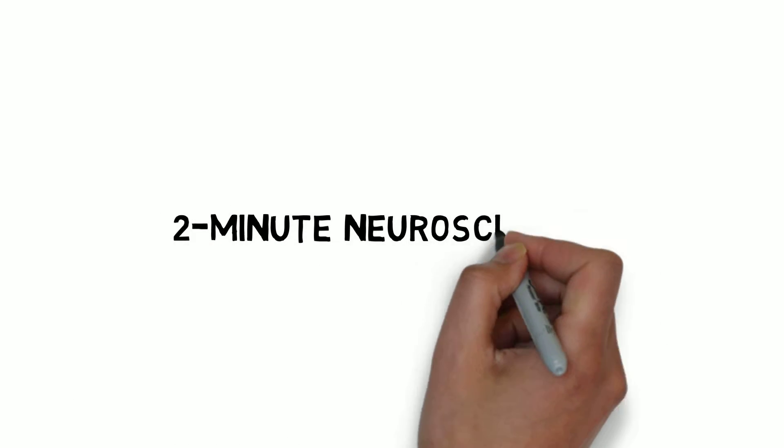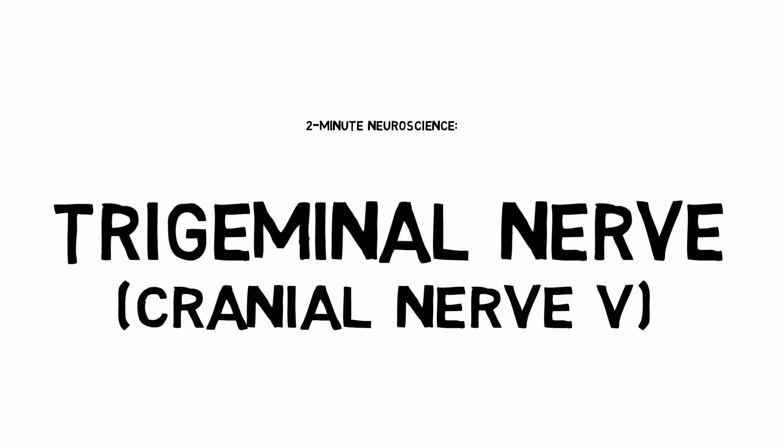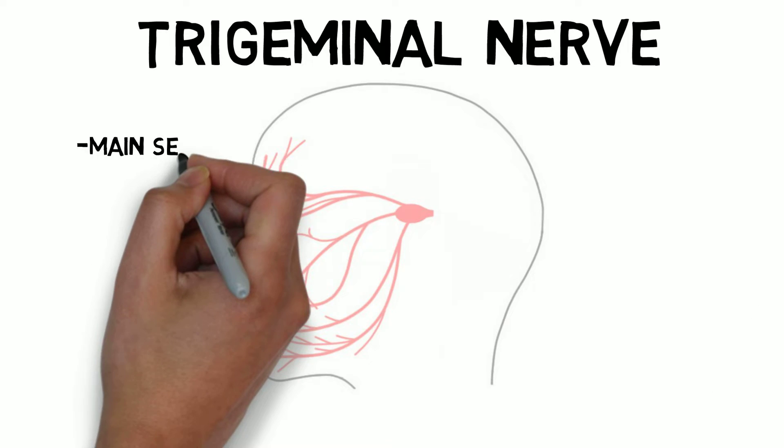Welcome to Two Minute Neuroscience, where I explain neuroscience topics in two minutes or less. In this installment, I will discuss the trigeminal nerve. The trigeminal nerve is the main sensory nerve of the head.